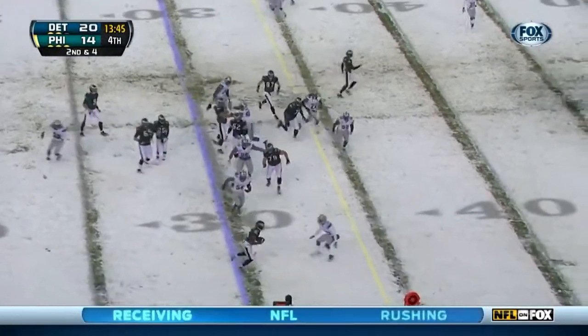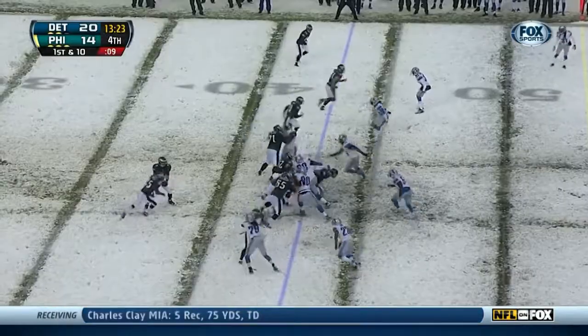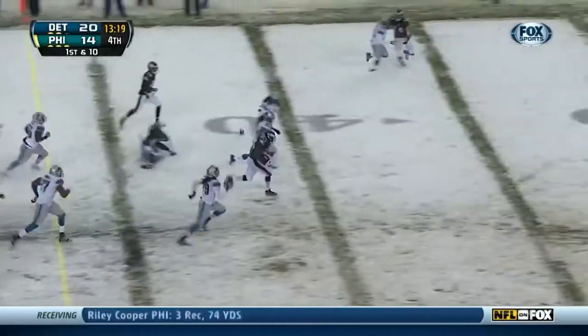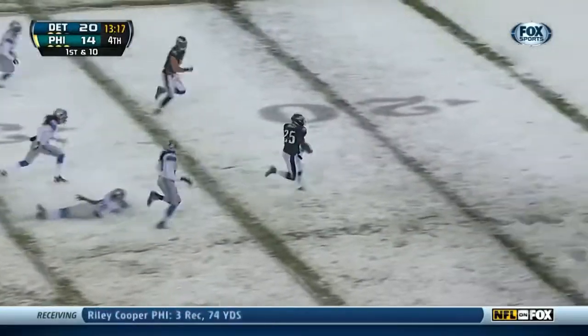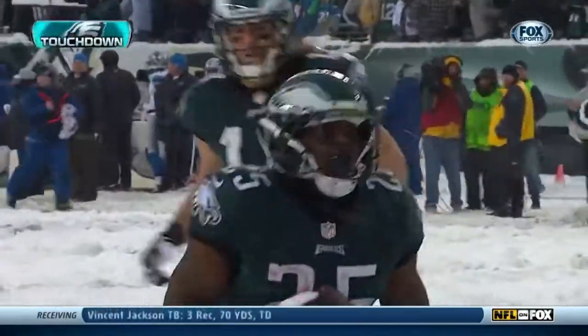Foles is going to throw it. Brad Smith. It's a stiff arm from Brad Smith — three on a first down. It's McCoy, sprinting through the line. McCoy! LeSean McCoy! And they're all tied!